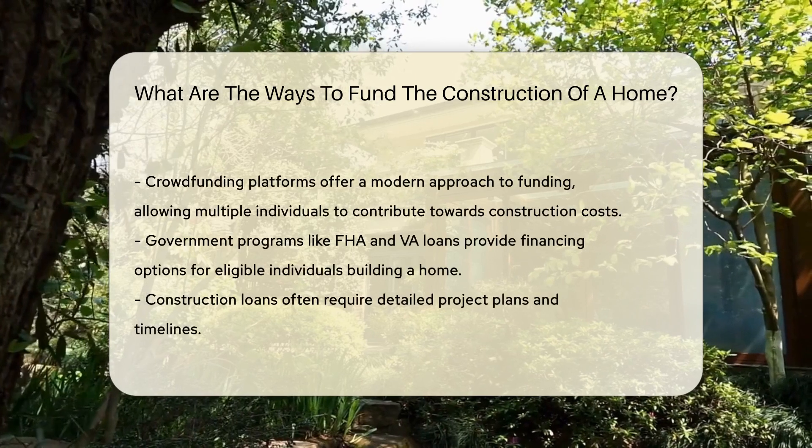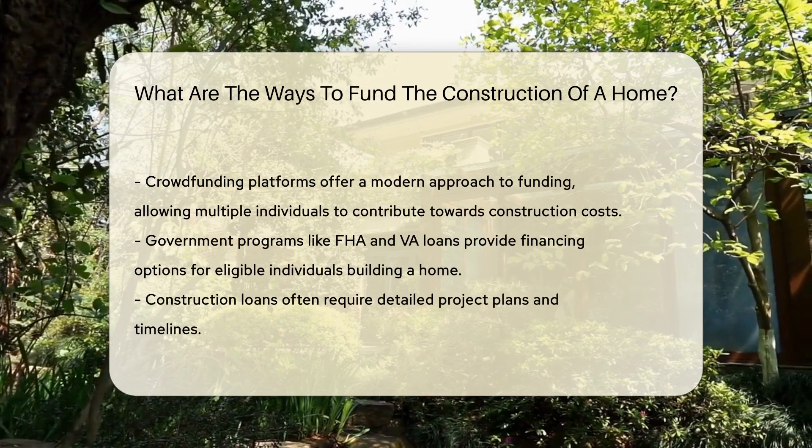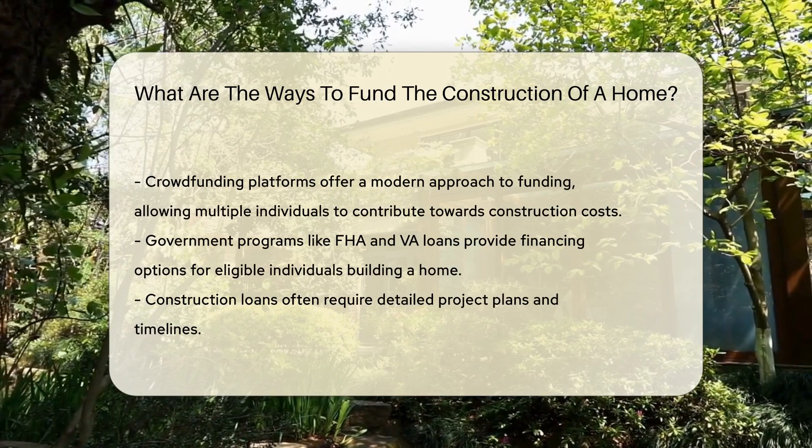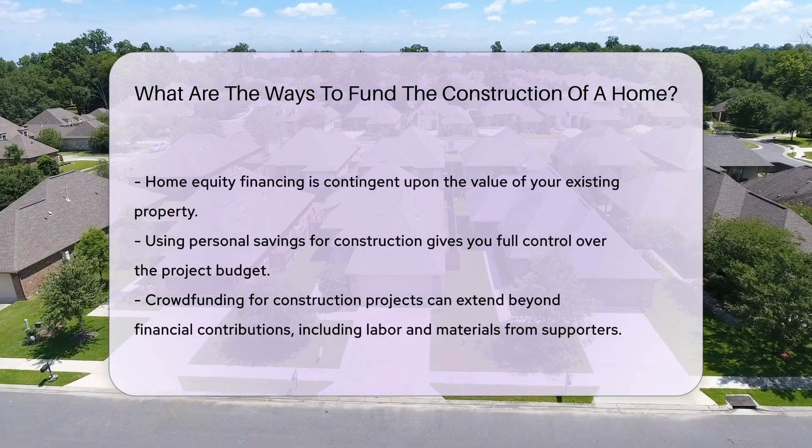Another option is a home equity loan or line of credit, using the equity in your current home to finance the new construction. Personal savings are also a popular choice, allowing you to avoid interest payments.